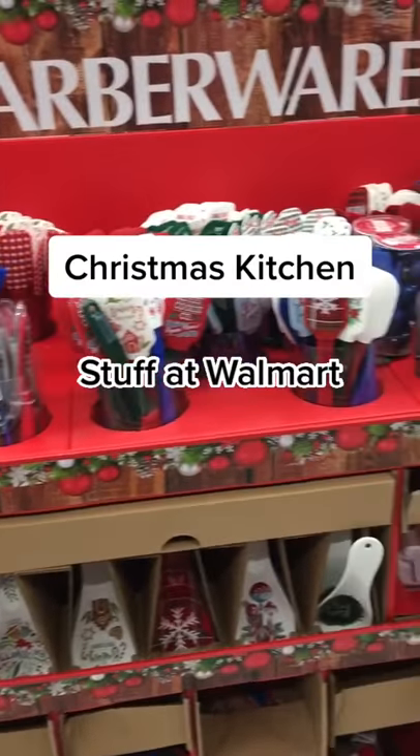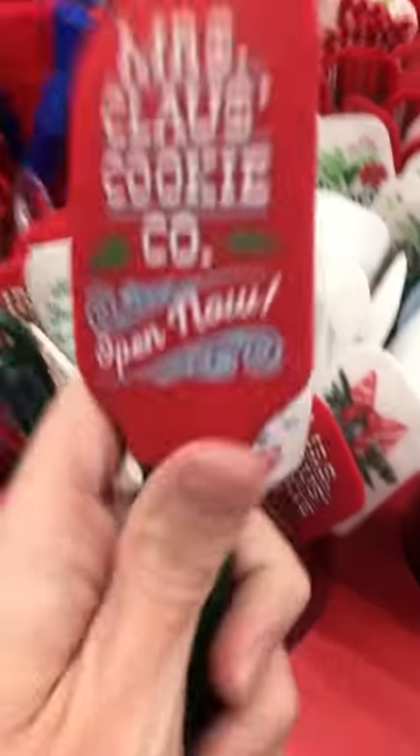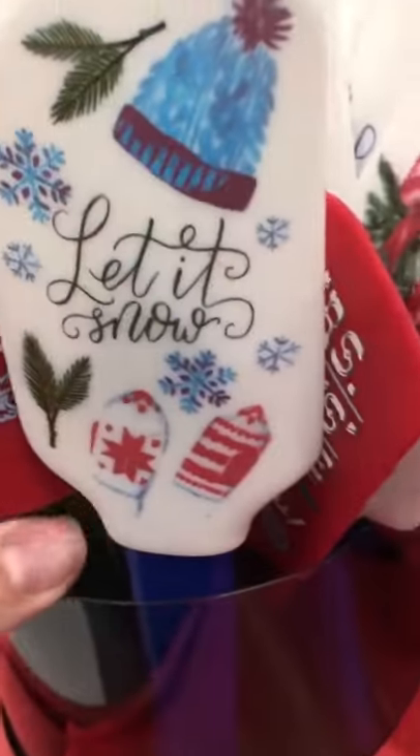Christmas kitchen stuff at Walmart, part one. I found these super cute holiday themed spatulas — each one has a different design on it.